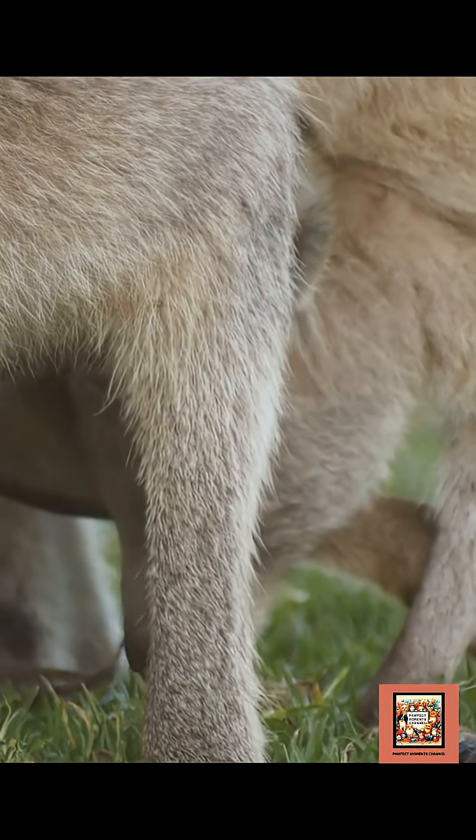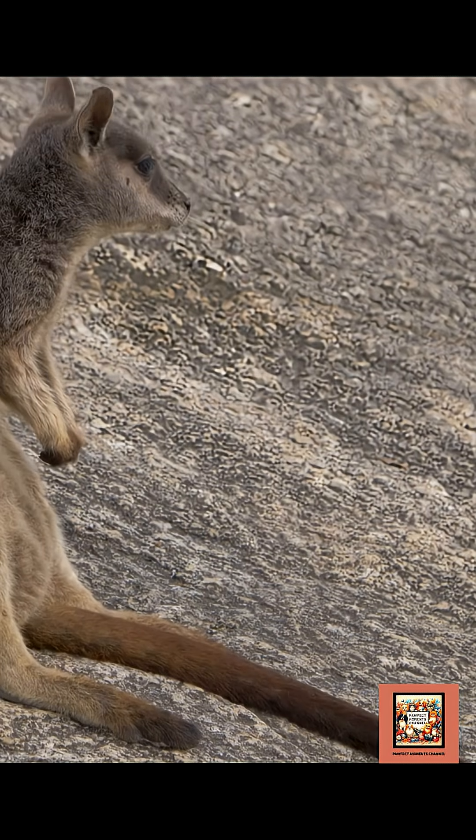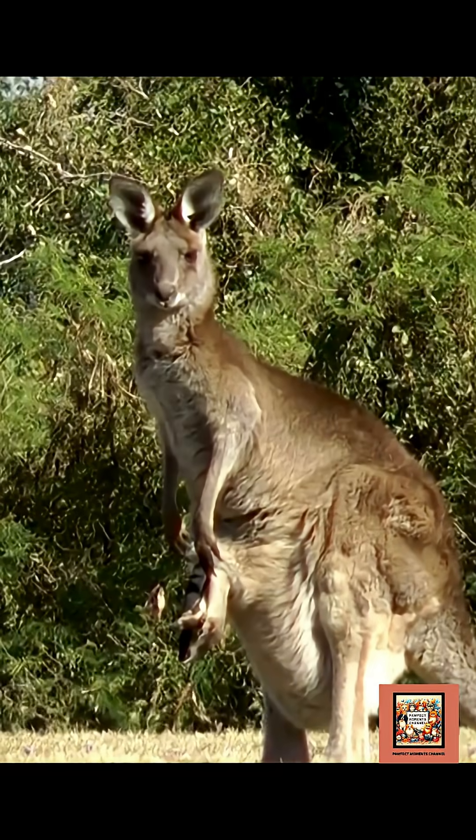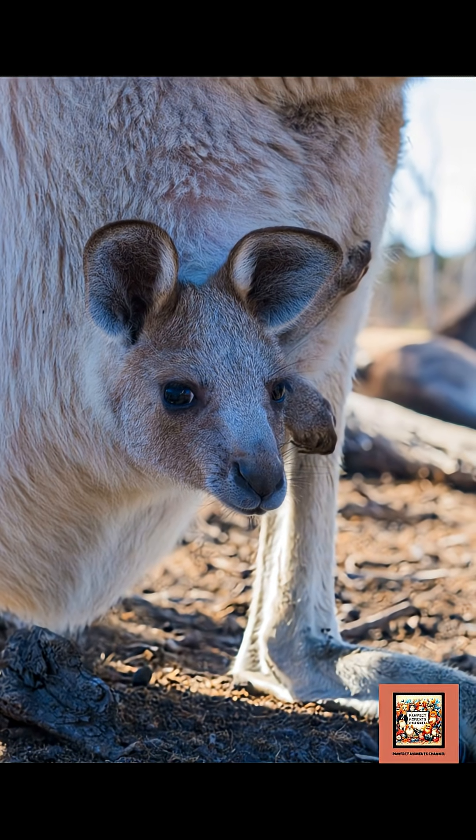So while the mating part is pretty standard, it's the pouch and the tiny undercooked babies that make marsupials so different. Next time you see a kangaroo, remember there's a whole secret world going on in that pouch.